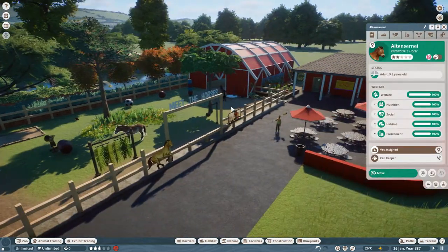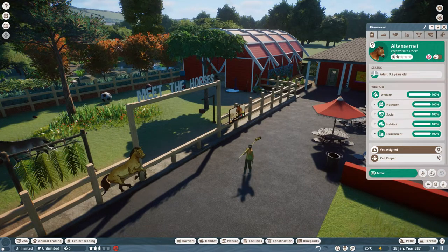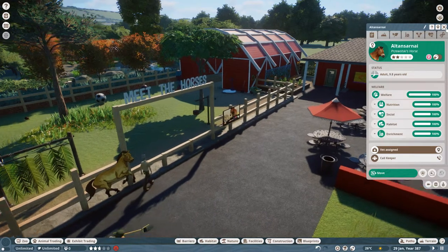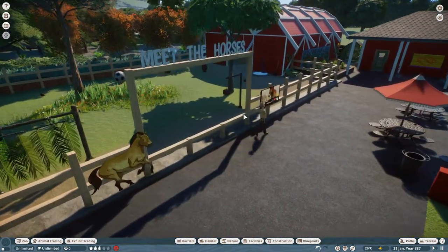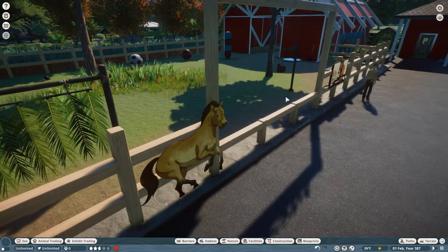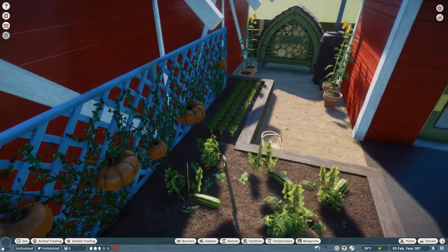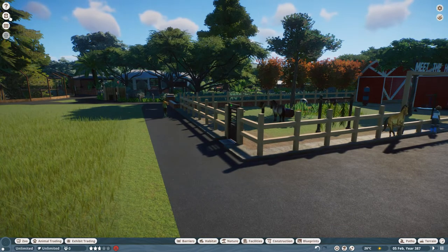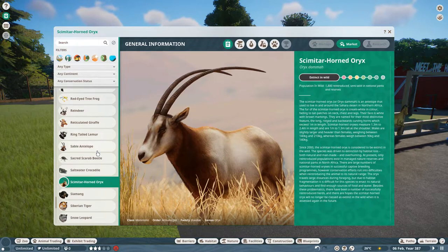Let's crack on with this one. Last episode we built this lovely little zoo area over here to meet the horses - these are our Przewalski's horses. Hard to pronounce but lovely to look at! I had a lot of fun making it like a little petting zoo, so you've got this little area where the horses can come over and meet people, and a little vegetable patch growing all the food to feed them, with a little cafe attached.